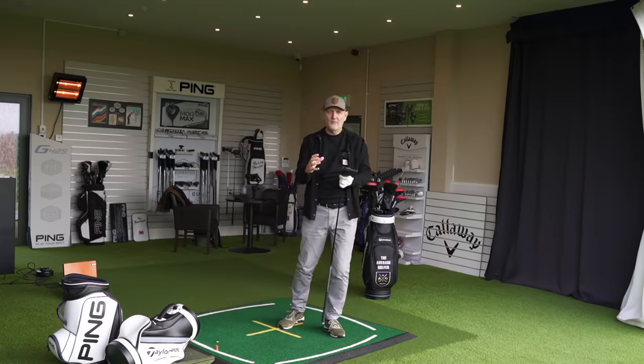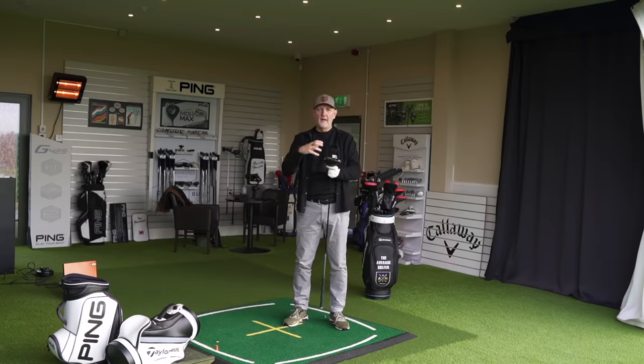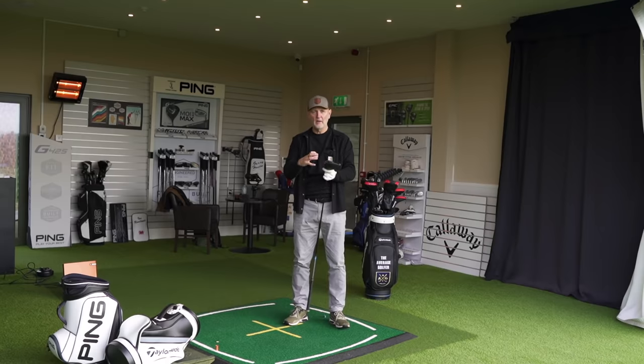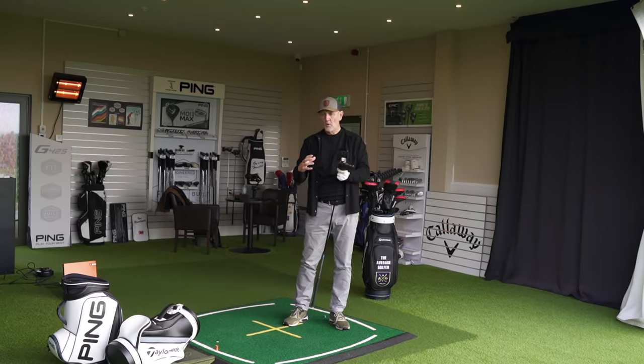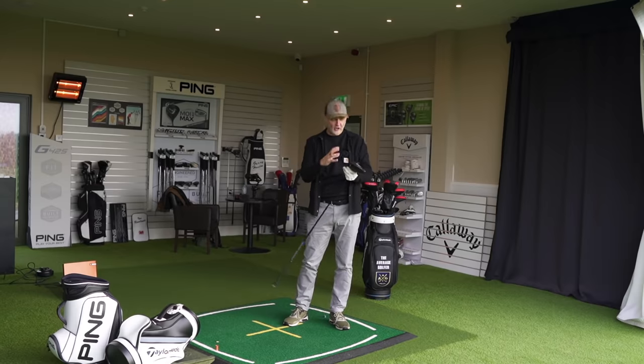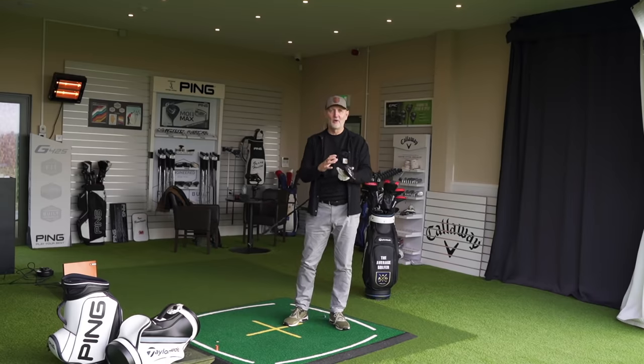The sound is completely different as well, and I think it'll appeal to one or the other. The Stealth is very much a quite loud-sounding driver. I think what the Rogue has done really well is making it a little bit more soft and muted — almost a bit more responsive in terms of feedback to your hands. You certainly know exactly where you've hit it on the club face. So five and four: a really good-looking and really good-sounding driver in terms of the Rogue.